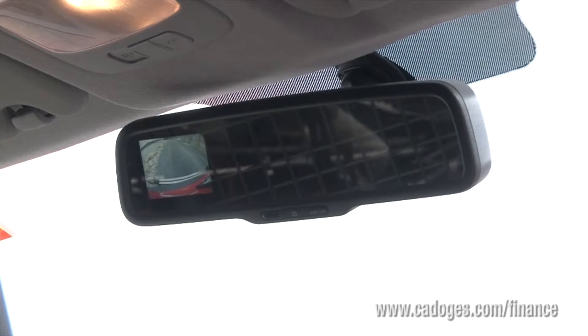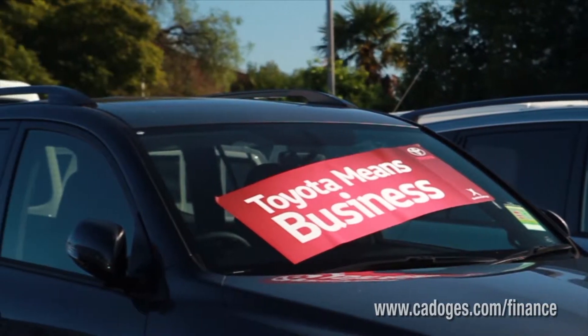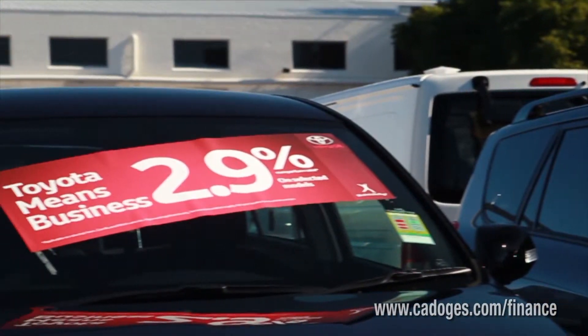The fully maintained aspect of the chattel mortgage works like this: it wraps up all the finance and the projected operating costs — including fuel, wear and tear, servicing, insurance and rego — everything into equal monthly payments.